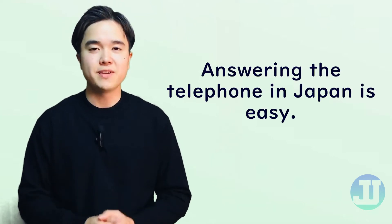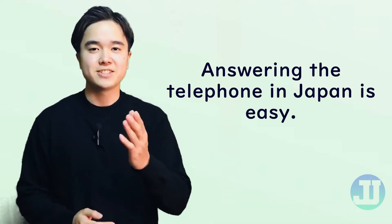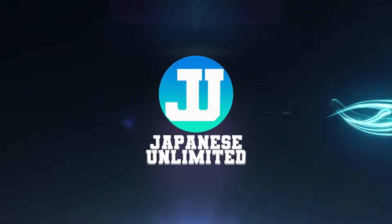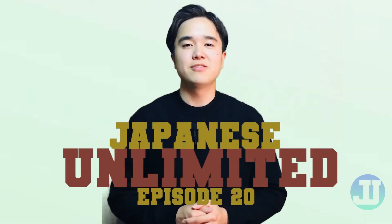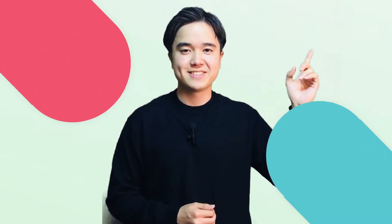The manner of answering the telephone in Japan is very easy. Stay tuned and I will teach you how. Hello, my name is Hide and welcome to another episode of Japanese Unlimited. If you are new to our channel and wish to watch our previous episodes, just click here. In this video, we will teach you how to answer a phone call here in Japan. It is very easy but a little bit tricky because you will be using a foreign language.